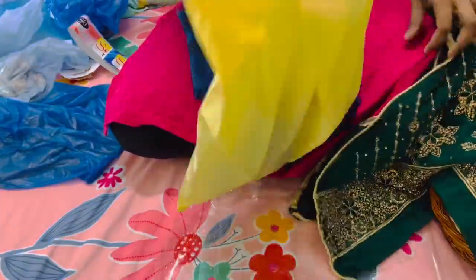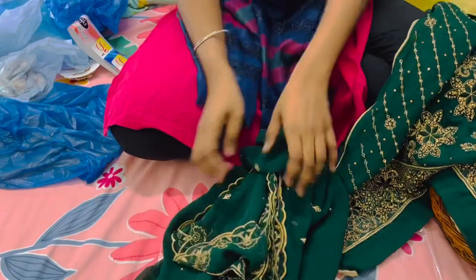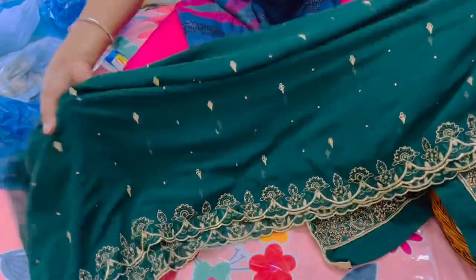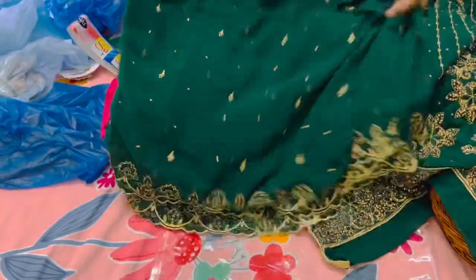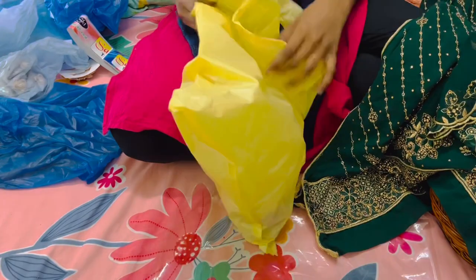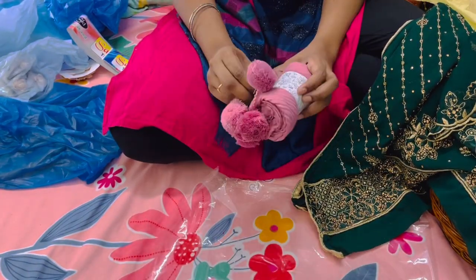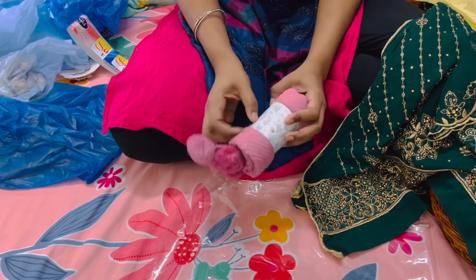This color attracted me so much and it's looking more beautiful in real than in the video. This one is a dupatta — it also has a nice design on it, and the bottom is plain. I also randomly purchased this scarf because the color was looking so pretty, and this was for Rs. 150.